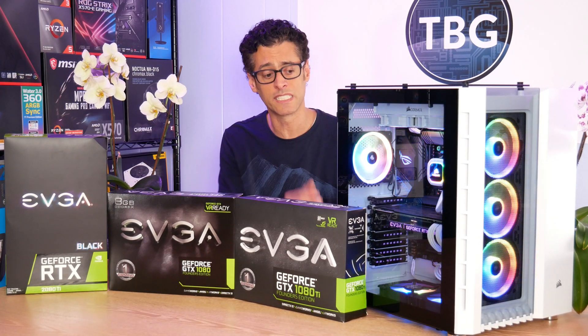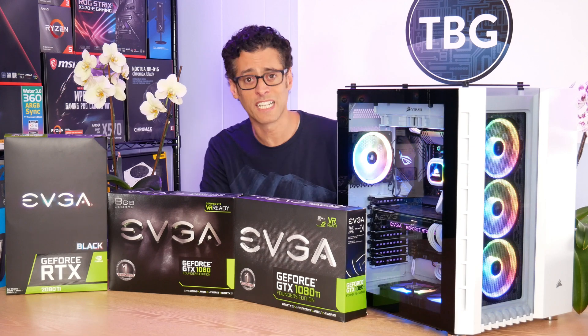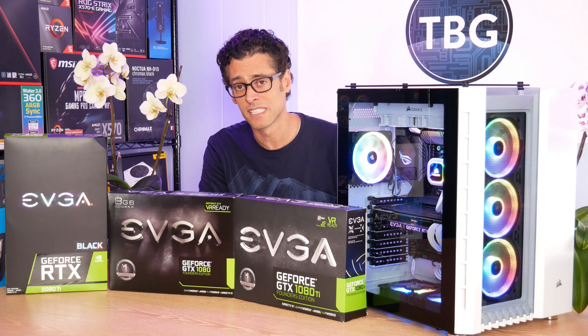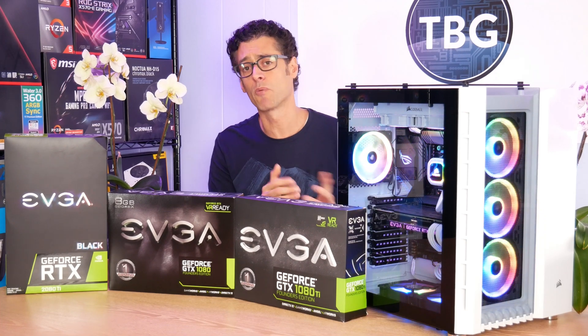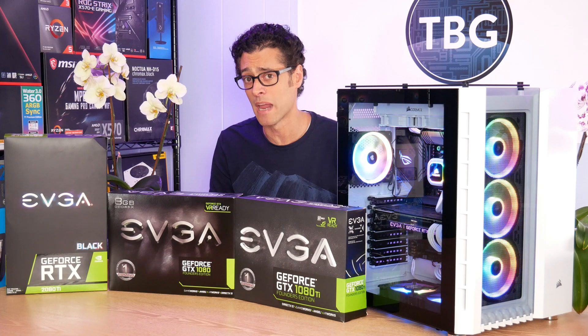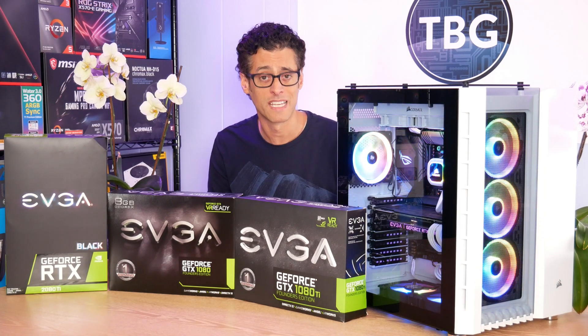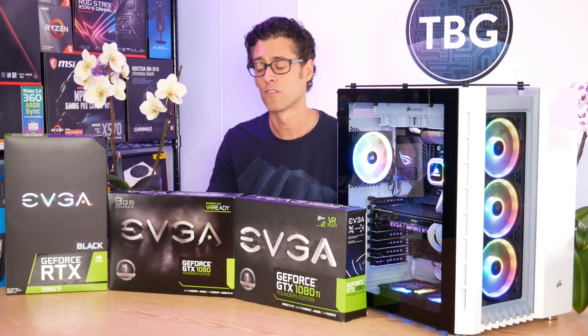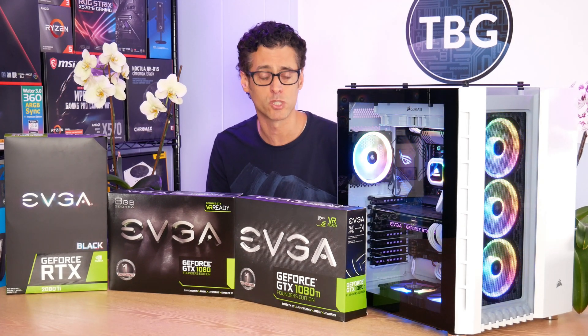I do have an RTX 2080 Ti which is shown here in this case and I use that for all of my current gen benchmarking in top end systems. But I found that when the RTX series was released two years ago, it did not provide better price performance. It simply matched previous generations and raised the price tier for the top end SKU, the RTX 2080 Ti.